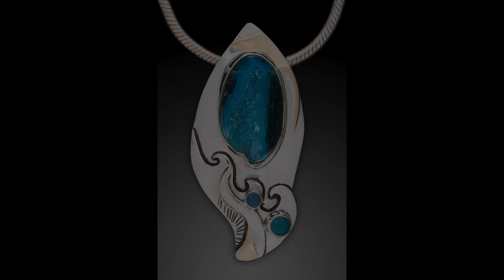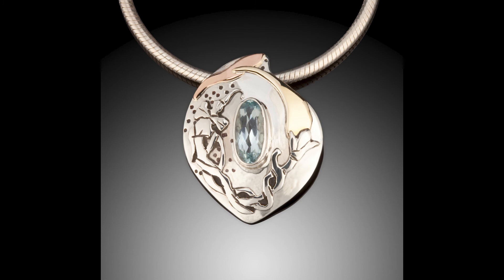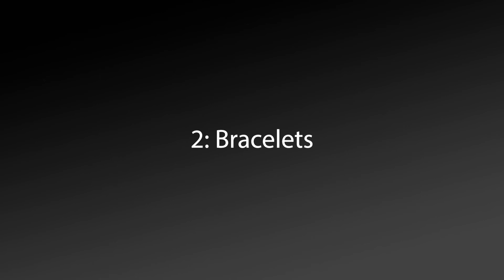I enjoy making pendants because of how close they are to the person — worn on the heart, the thymus, or up by the throat — using specific gems to help work with the energetic of the person.